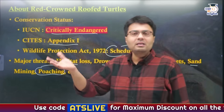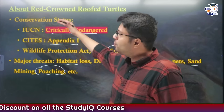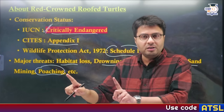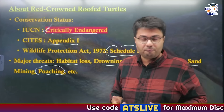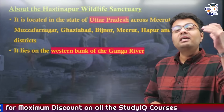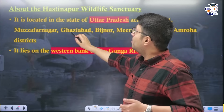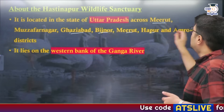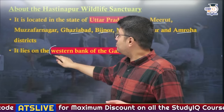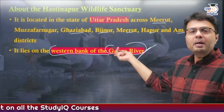Because of their strong keeled carapace and angular plastron, they are in high demand in illegal markets, which is why they have such a high conservation status. Now let us talk about Hastinapur Wildlife Sanctuary. It is located in the western part of Uttar Pradesh and stretches across districts like Meerut, Muzaffarnagar, Ghaziabad, Bijnor, Hapur, and Amroha. This wildlife sanctuary lies on the western bank of the Ganga River.